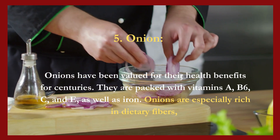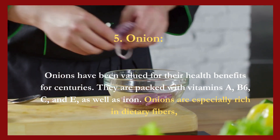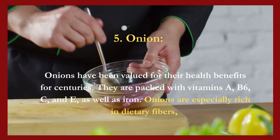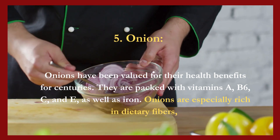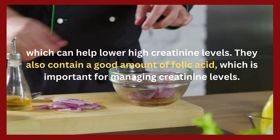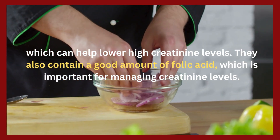5. Onion. Onions have been valued for their health benefits for centuries. They are packed with vitamins A, B6, C, and E, as well as iron. Onions are especially rich in dietary fibers, which can help lower high creatinine levels. They also contain a good amount of folic acid, which is important for managing creatinine levels.